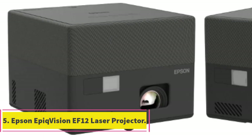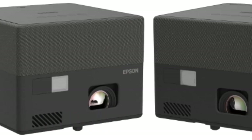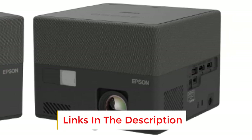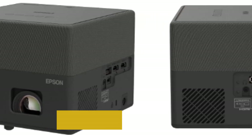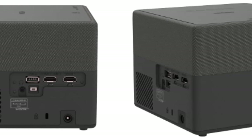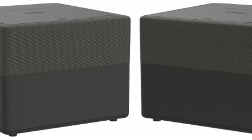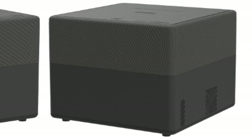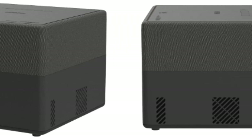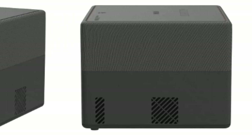Number 5: Epson EpiqVision Mini EF12 Laser Projector. What do you think about owning a projector with a modern, attractive design? It is a suggestion that cannot be more perfect — able to both enhance your experience and decorate your living room space. I suggest the Epson EpiqVision Mini EF12. The device has a good-looking appearance and is simple, clean, and compact to fit beautifully in any decor. Products are manufactured with sustainable materials covered with high-quality black paint, enhancing the aesthetic value of the product. The unique machine structure features easy-to-identify setting controls for easy adjustment and operation by users.